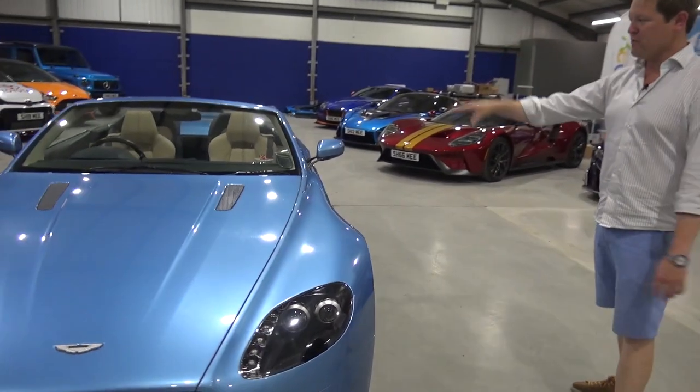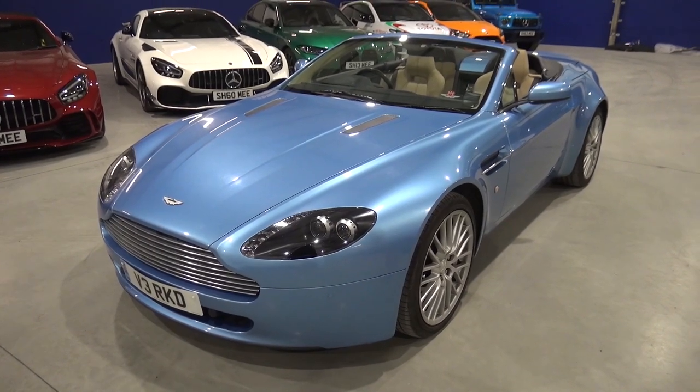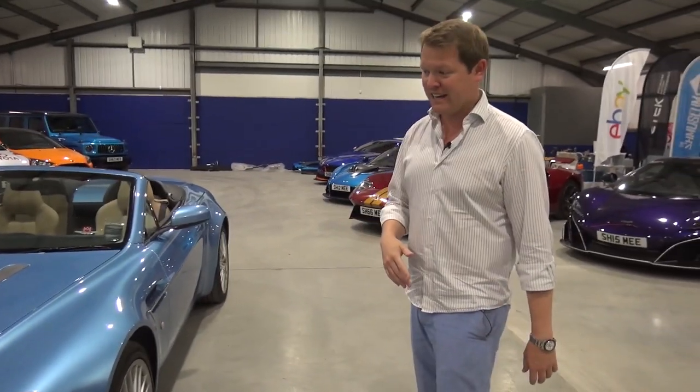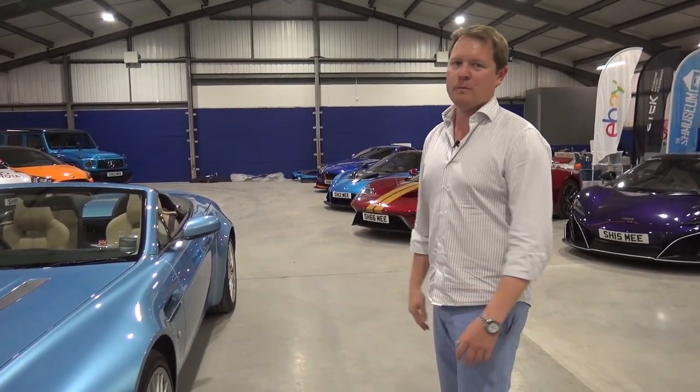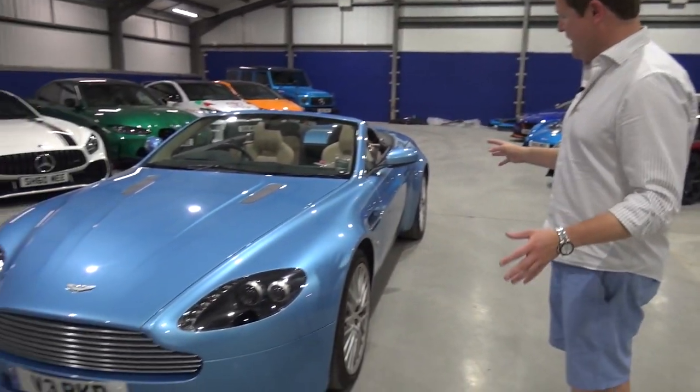This generation of the V8 Vantage from Aston Martin was really a big part of saving the company at the time. Following from the DB9, this arrived and the world basically went wow — that's a beautiful car — and even today it's a timeless design. It looks magnificent.